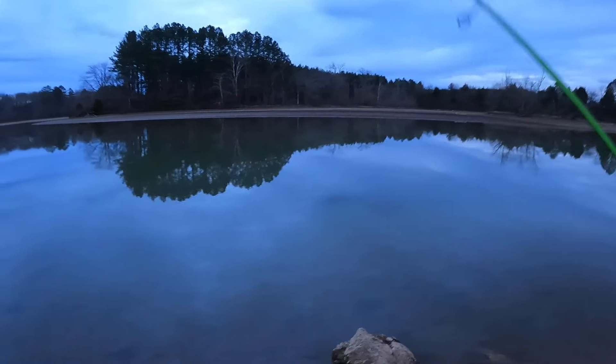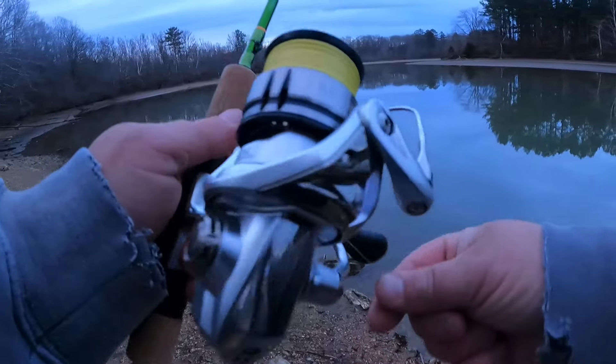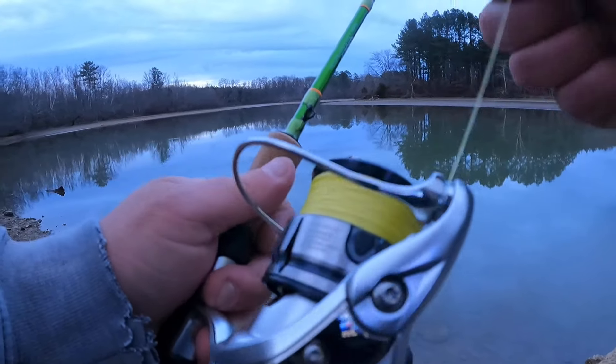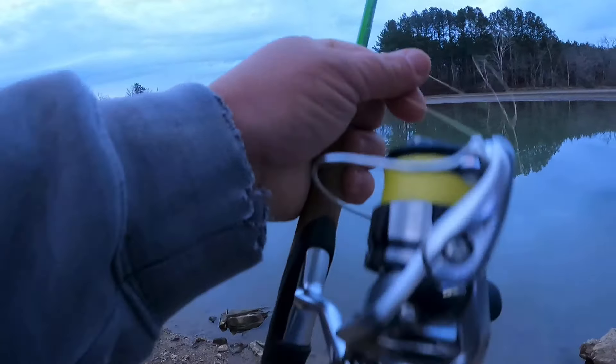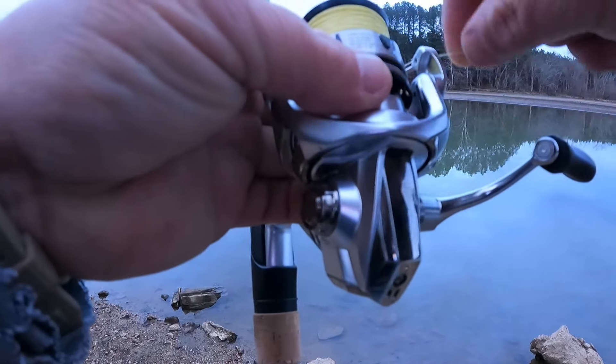My leader didn't break — I just sent a 1/16 oz jig across the creek. Oh well, it's getting late, I need to be heading out and getting all my stuff back together, so that is exactly what I'm going to do as soon as I get this line clipped up.